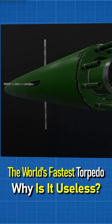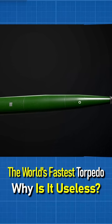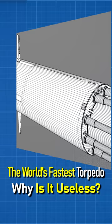The warhead is small at only 210 kilograms, and it is impossible to install a homing head on this torpedo. Its biggest disadvantage is its very short range of only 13 kilometers. All of these factors make the Shkval practically useless these days.